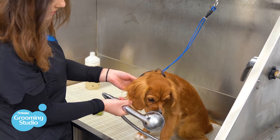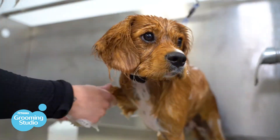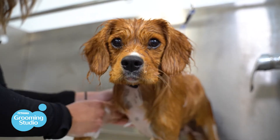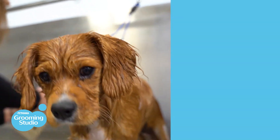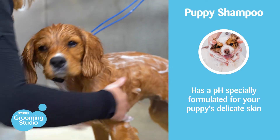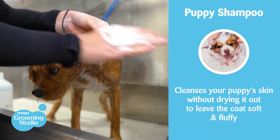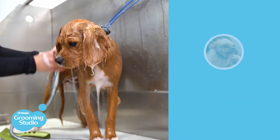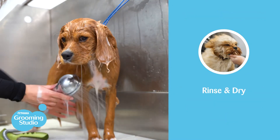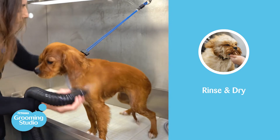Provided there is no matting, we pop the puppy into the bath and begin giving them a rinse. Once they're all wet, we begin applying our mild puppy shampoo and lather them up. Our shampoo has a pH specially formulated for a puppy's delicate skin — it cleanses without drying it out, to leave the coat soft and fluffy. Once they're all lathered up, we gently rinse them off, dry them with a towel, and then use our dryers to thoroughly dry them.